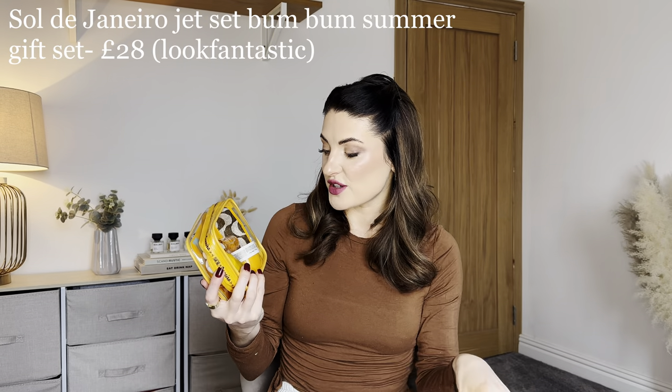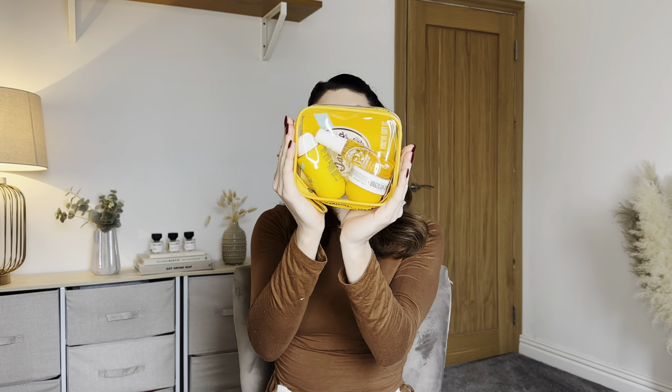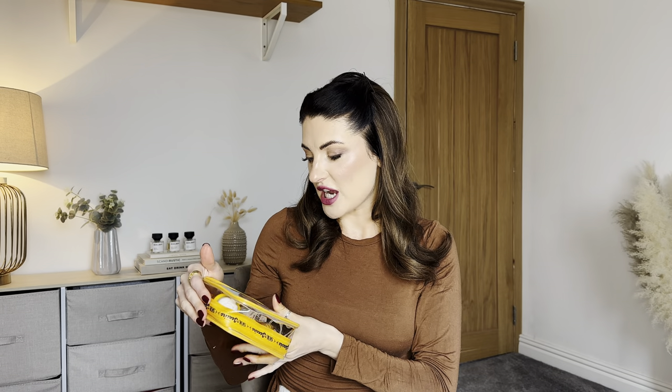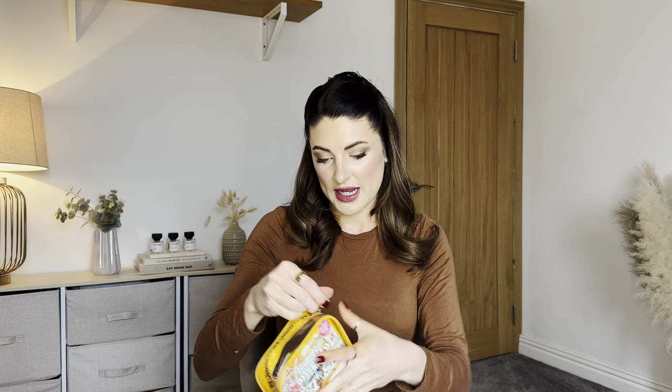Then there's a mini gift set with all the same Sol de Janeiro products I just showed you, but in miniatures — which is perfect because I've got full sizes to use at home. I'm definitely keeping this one and taking it away in August. This is a bit of a side note, but I'm very excited: me and Ollie are heading to the Grand Canyon to get married this August, so this will be my travel set. It's the Bum Bum Summer Jet Set gift set and it feels completely brand new.